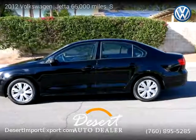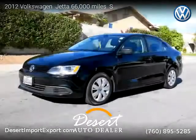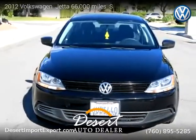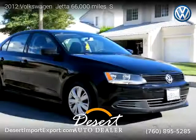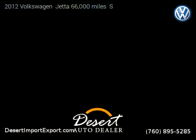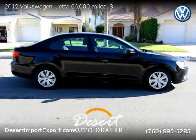This vehicle is a 2012 Volkswagen Jetta with 66,500 miles, brought to you by Desert Auto Dealer. This Volkswagen is a four-door vehicle with four cylinders. For more information, please visit us at desertimportexport.com or call us at 760-895-5285. Thank you for watching our video.